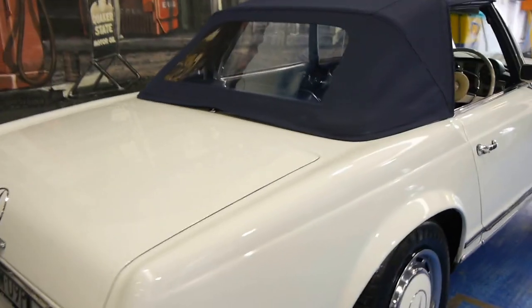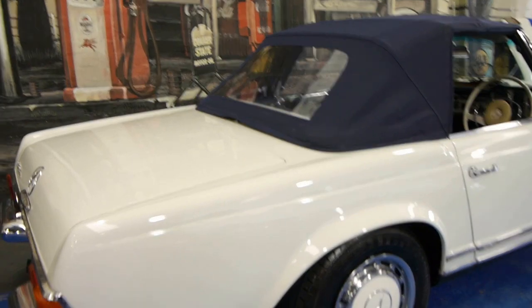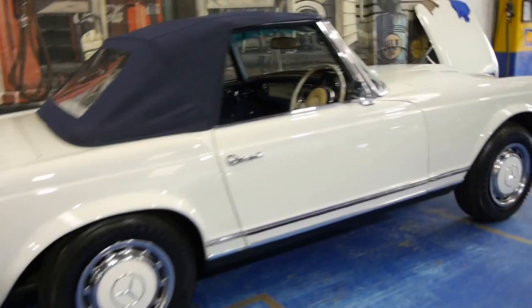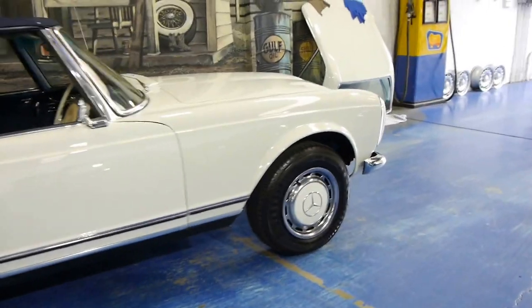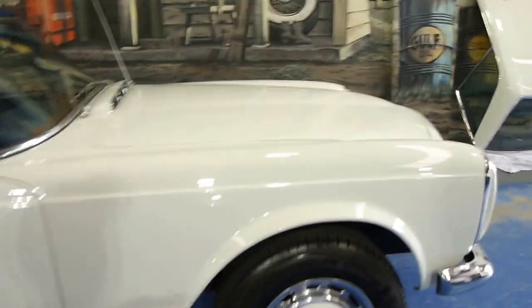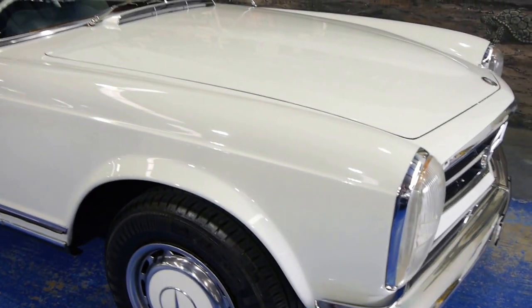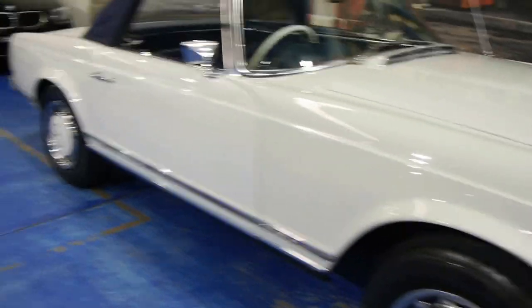Probably one of the most important things is that the previous owner lived in country Victoria. Therefore, not only is there no rust, but he had a really good mechanic help him over the years. I think it's about a two or three owner car and he seemed to know the whole history. As you'll see here on the bonnet of the car, there are a number of receipts for work that had been done.